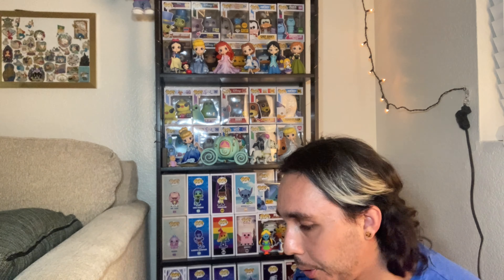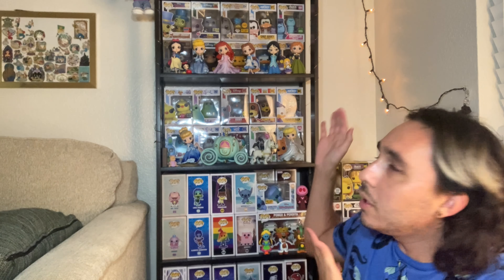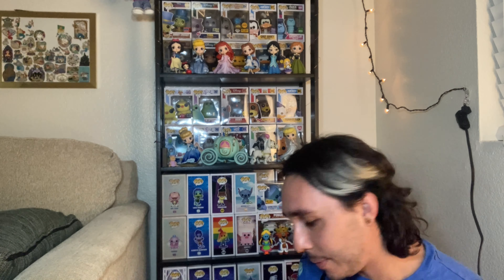I figured it'd be fun to just sit here, put these pop protectors on, and talk about my collecting experience — and sort of have a visual of what a year's collecting looks like for me specifically. Obviously it's going to look different for everyone depending on their buying habits and tendencies, but this is what my collection looks like.